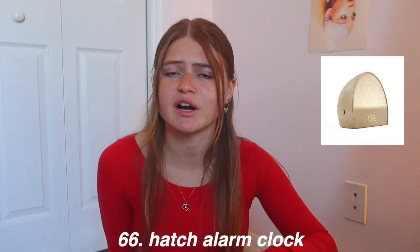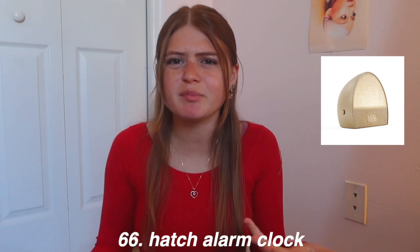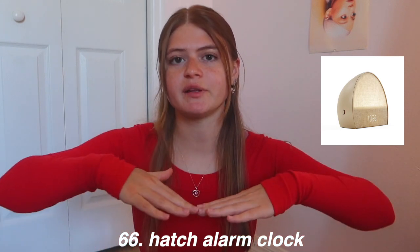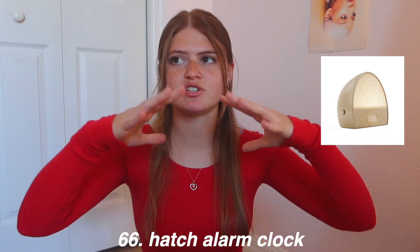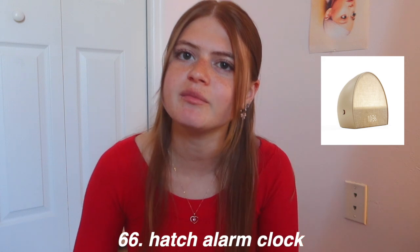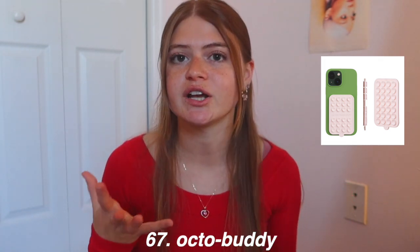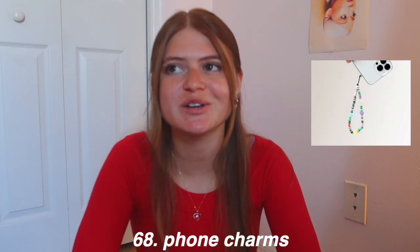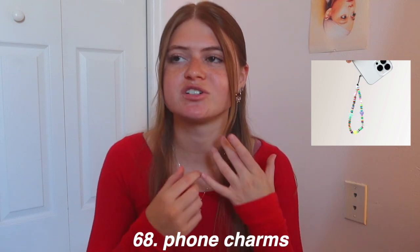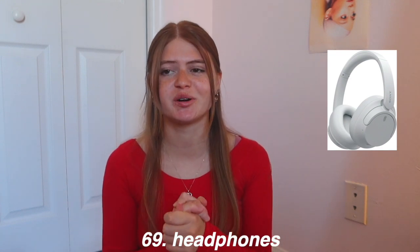An LED clock is a cute room addition, and then there's the Hatch alarm clock, which is super trendy right now. It basically starts making outdoor bird noises and then gradually lights up like a sunrise until your alarm goes off, so you wake up in a more comfortable environment. An OctoBuddy sticks on the back of your phone so you can prop it on a surface for taking photos or videos. Phone charms are also super cute — you can get them on Etsy or even make your own.